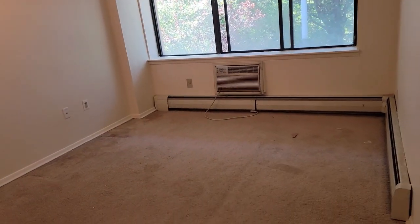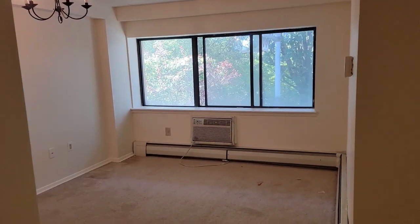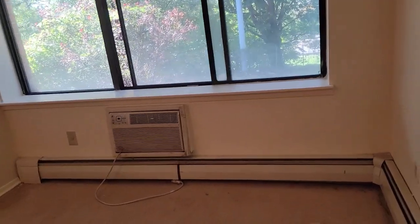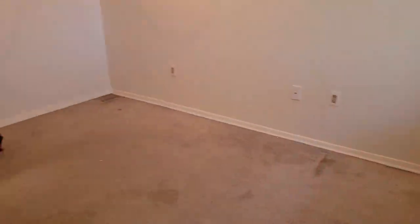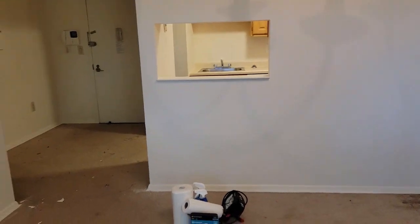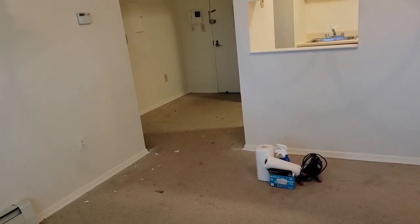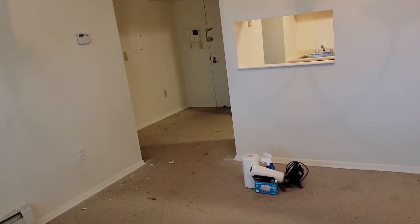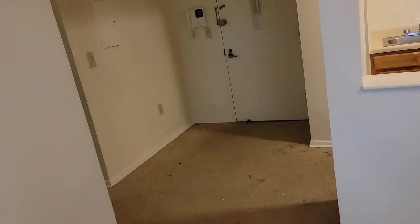We're walking into a fully carpeted apartment. You can see there's a pass-through bar in the kitchen. Taking a look deep into the living room — that's the entrance we came into — and there's a slight vestibule area right adjacent to the kitchen.